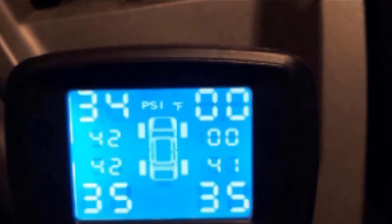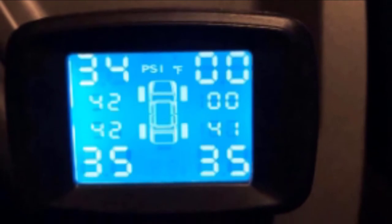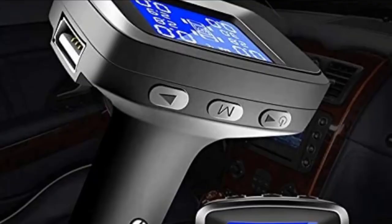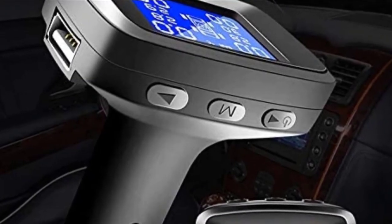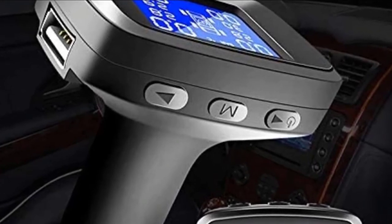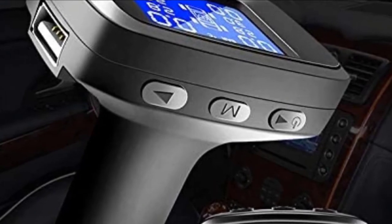Complete with four sensors in the form of valve stem caps, along with a USB charging head unit, this entire package will put all your worries of low or high-pressure tires to rest. One of the great things about the Cigarette Lighter Universal TPMS is that it also monitors the voltage of your vehicle's battery. The LCD screen will report back tire temperature and pressure of up to four tires in real time, and each sensor is sealed for use in all types of weather and shuts off 10 minutes after your vehicle has stopped running.